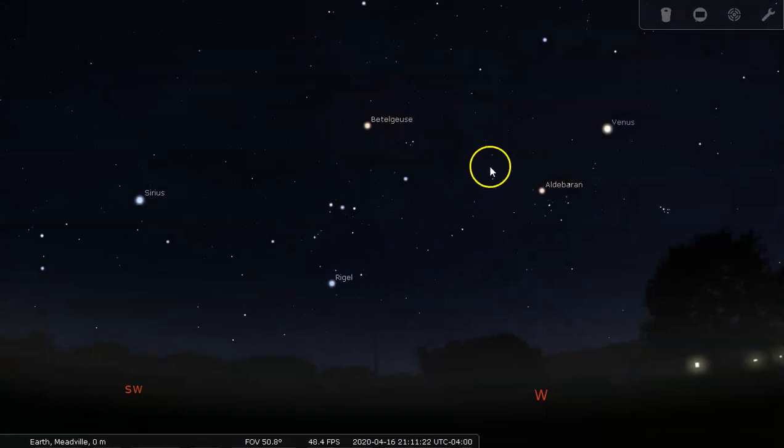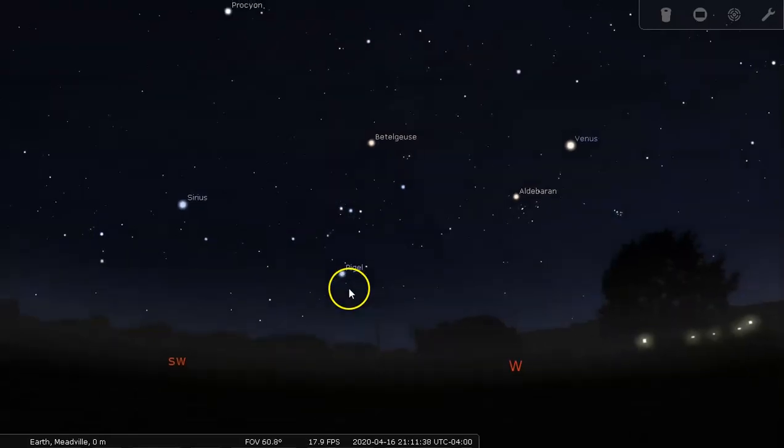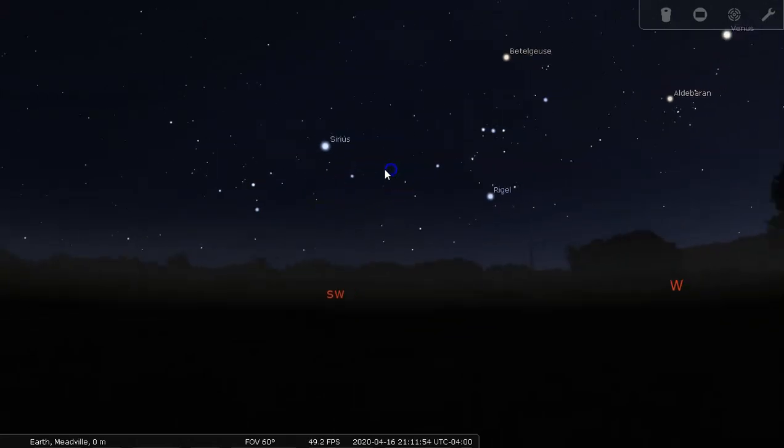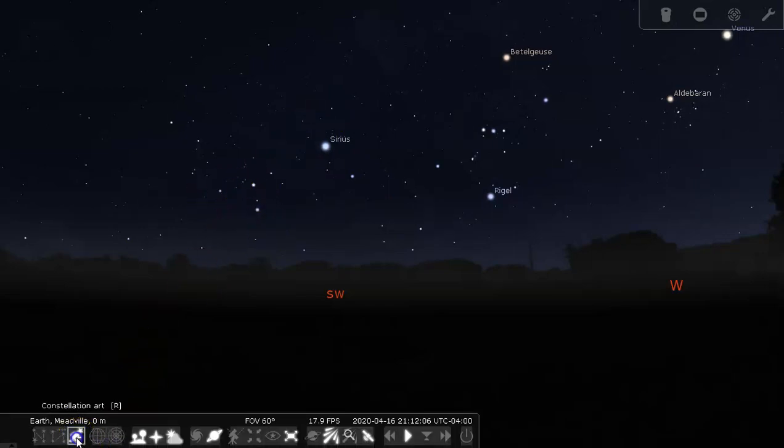Orion the Hunter — you can think of him as holding on to a shield defending himself from Taurus the Bull, with his arm coming up holding a club. This is the shoulder of Orion, the other shoulder, his belt, and his two feet. Now, Orion's trusty helper is the big dog, Canis Major, a little to the east and more south than Orion. The big dog has the brightest star in the night sky, Sirius. There's the head of the dog, the front leg, the body, the back leg, and the tail. That's the big dog, Canis Major.